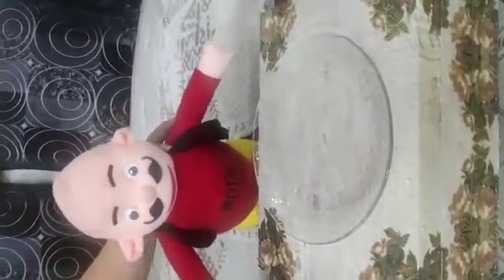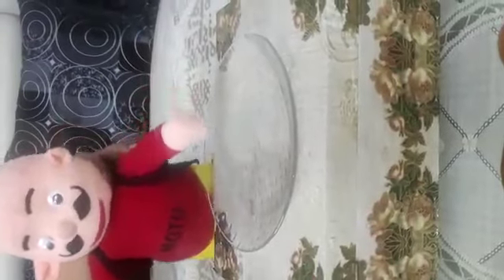What's inside? What's inside? What is this? It's a plate. It's a plate. It is round in shape.